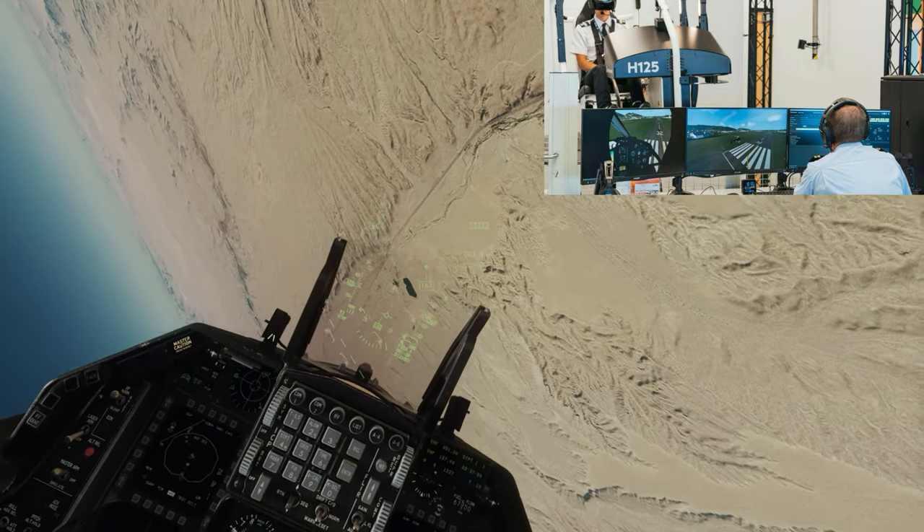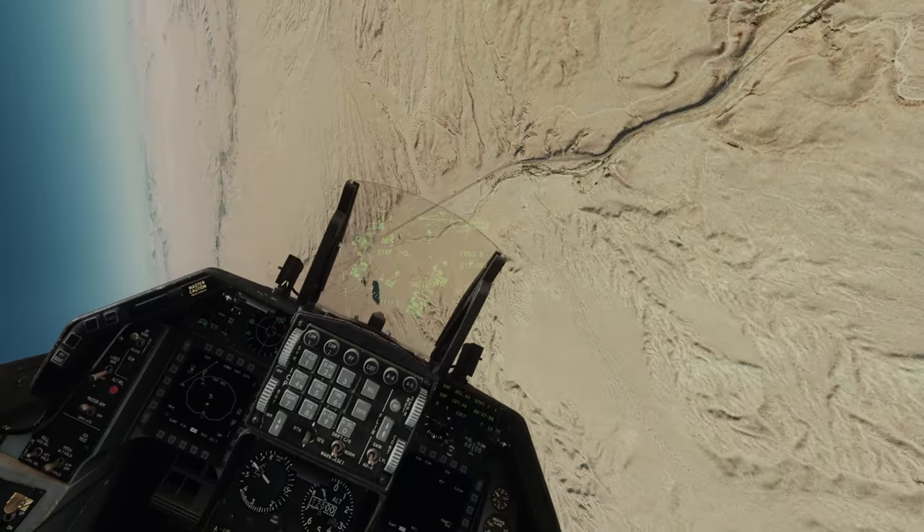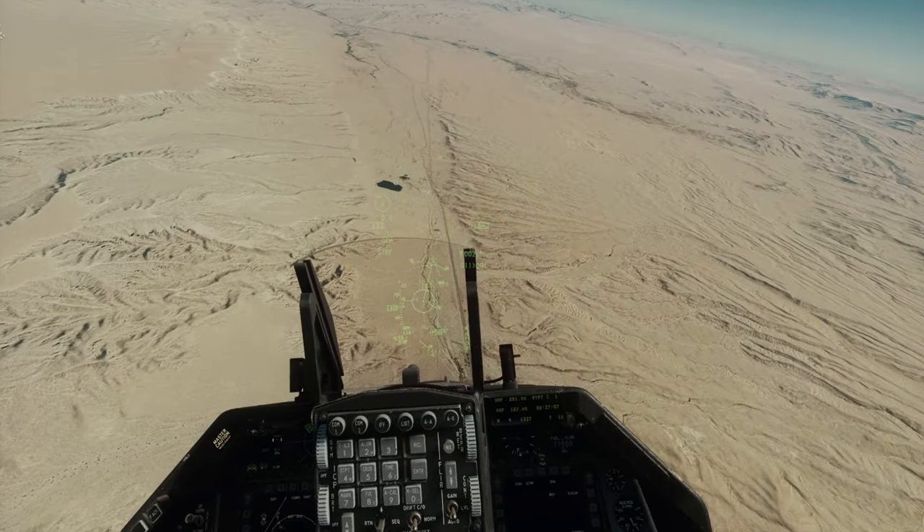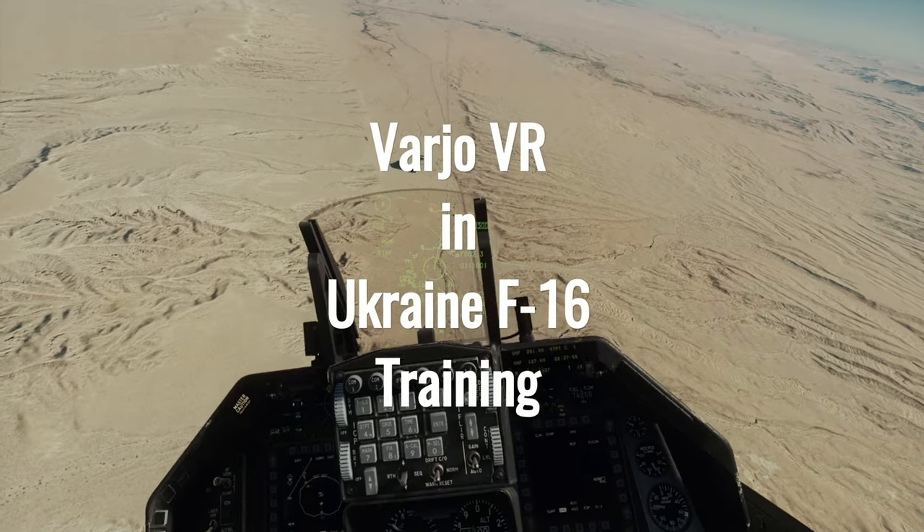With aviation safety and rising pilot training costs always a concern, VR solutions like this one from Loft Dynamics and Varyo could really shape the future of pilot training.